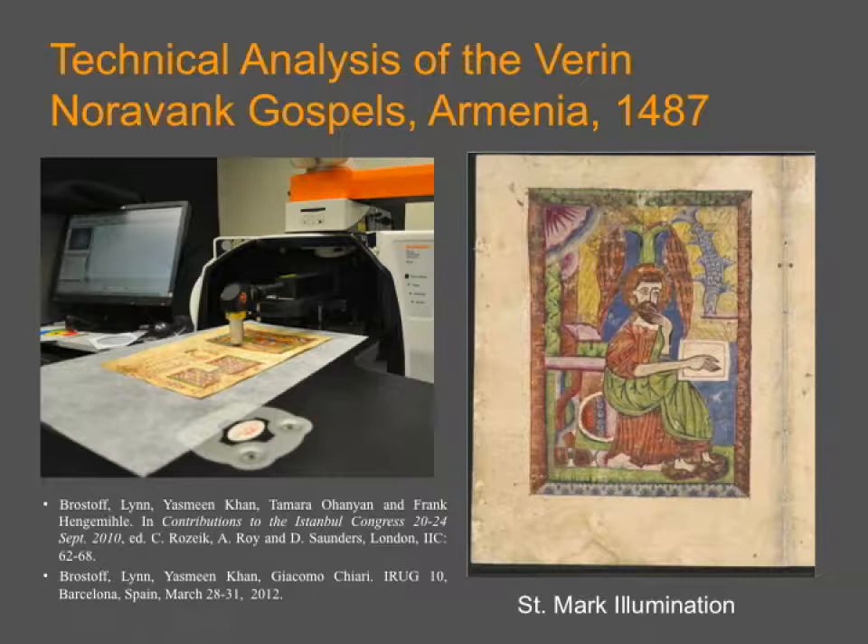I want to run through an example by way of introduction. When we got the instrument up and running, we had a pretty in-depth technical study of the Noravank Gospels — a medieval illuminated manuscript from Armenia from the 15th century. We had already done a lot of X-ray fluorescence, X-ray diffraction, and scanning electron microscopy on samples taken, so it was interesting to see what Raman added. You can see here a picture of the illumination of St. Mark under the macro arm on a table at the microscope.